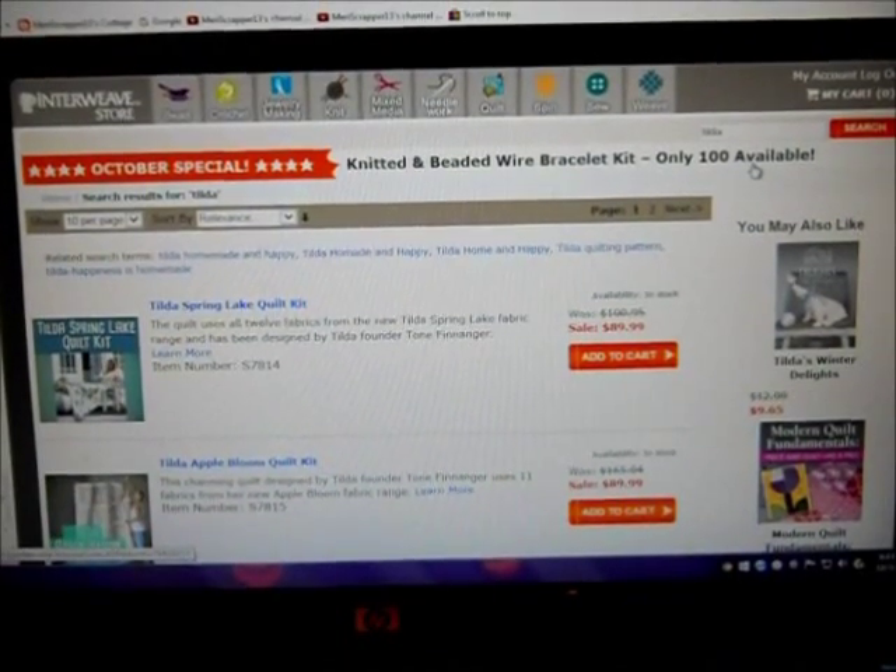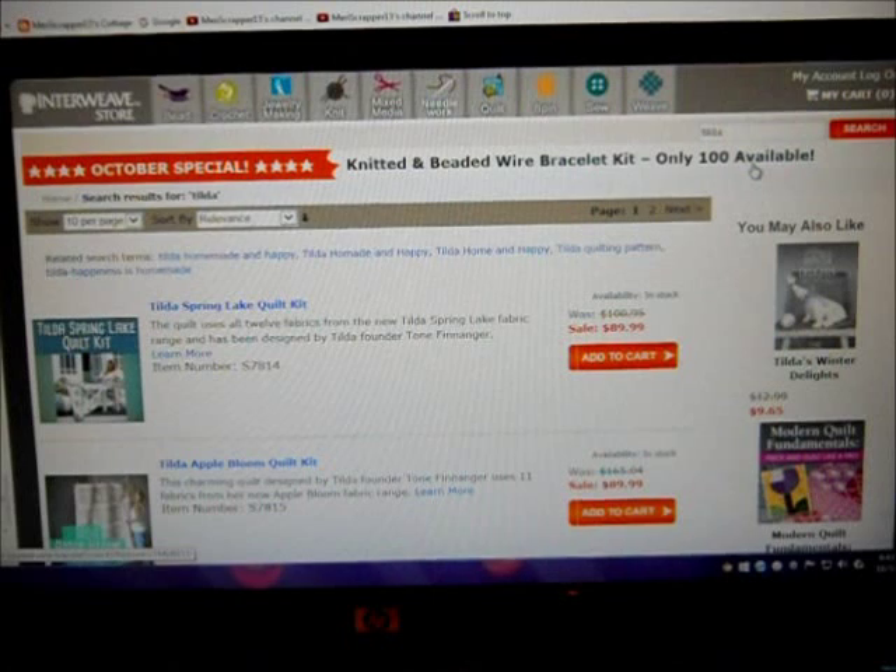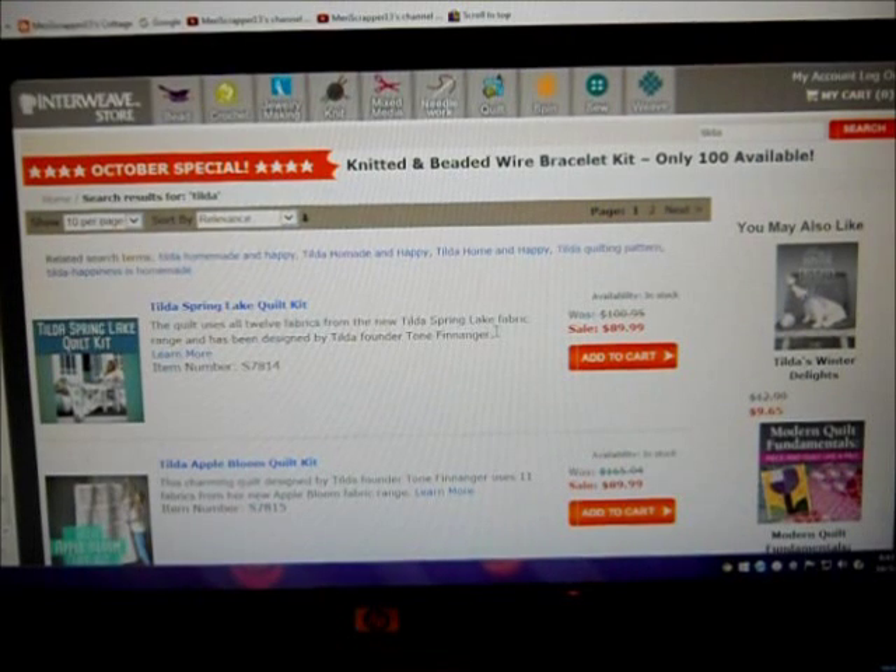Hello, everybody. This is Angie, and I have an enabler alert for all of you Tilda fans out there, especially if you particularly like Tiny Treasures.